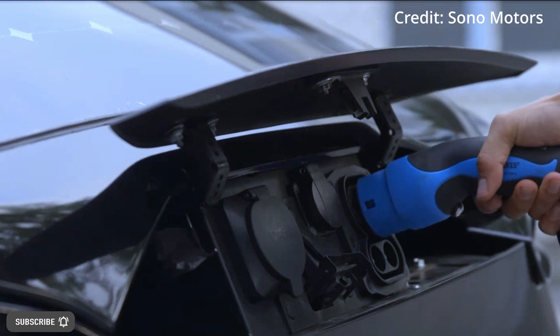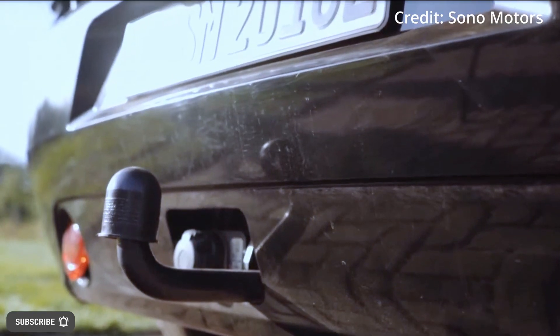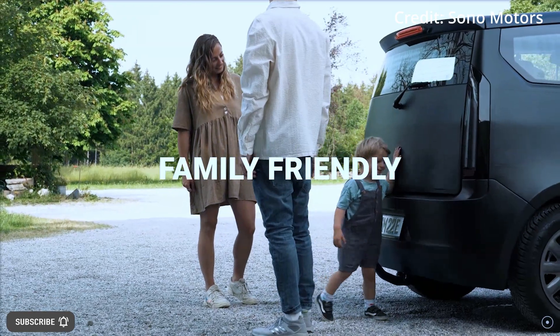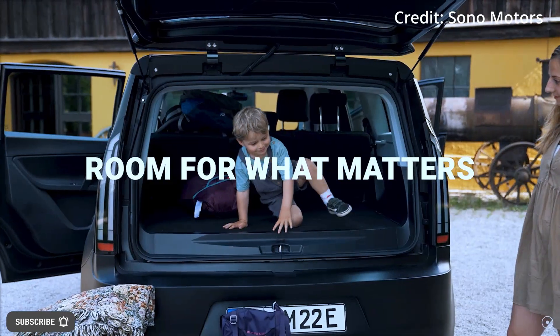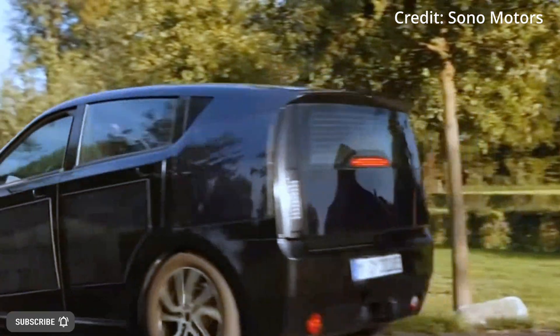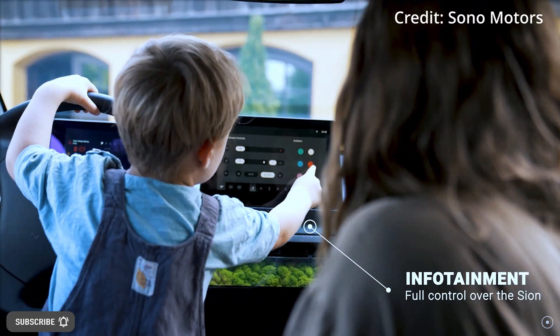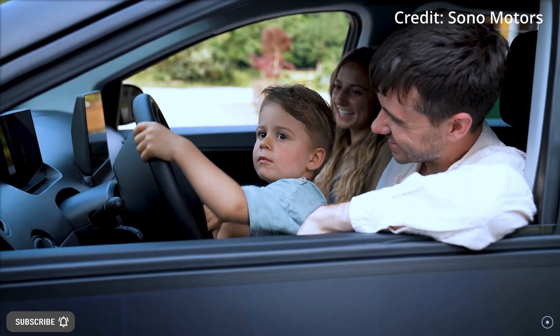The Scion is more than just an electric car with solar panels. It is also its own home storage system using its bidirectional wall box, which enables the Scion to become a sustainable renewable power plant for the home with its liquid-cooled 54-kilowatt-hour battery. Users can self-sufficiently supply their own home with energy using their electric car for up to five days at a significantly lower price than other providers.